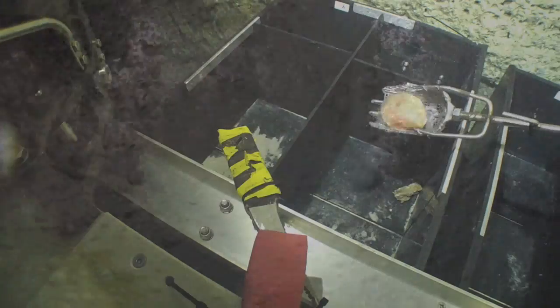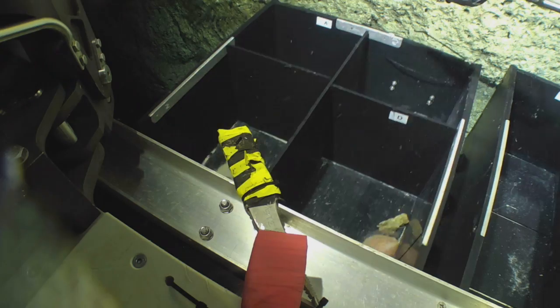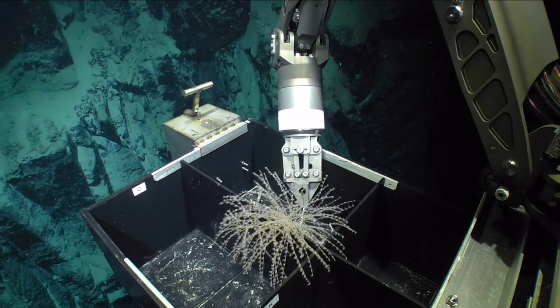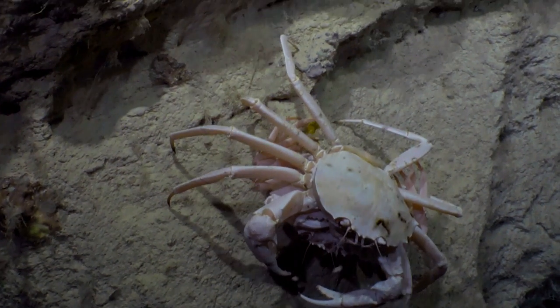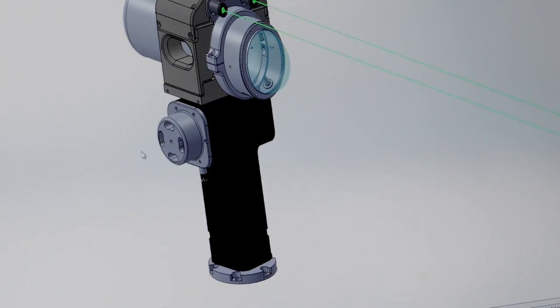We'll have sample collection as well as a bio box to collect creatures. We'll have manipulator arms which can have soft touch for gripping things. We want to see the intricate details of sea creatures or run photo mosaicing surveys of the sea floor bottom, and I'm really happy to see the quality of the cameras that are going on this vehicle.